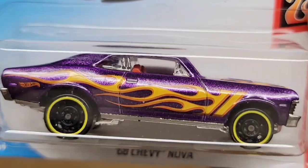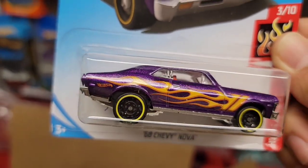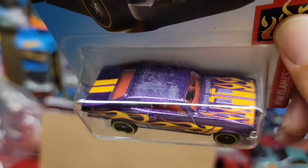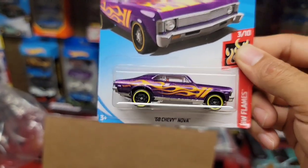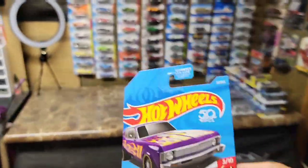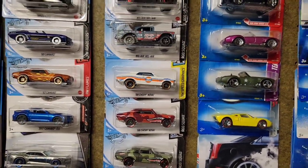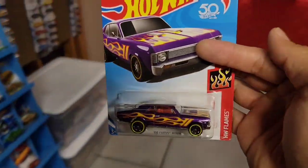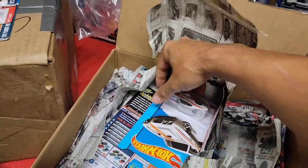Next up — look at this '68 Nova in a beautiful metallic purple! Check out that flake. You have the nice orange flames, black steelies with the yellow ring — I absolutely love those wheels. You do have some nice yellow stripes that kind of transition into the flames and a nice-looking red interior. This color setup is just beautiful. I do have a collection of Novas — the green camo, the red camo, the gold, and the '68 Nova red line — but I do not have this one.